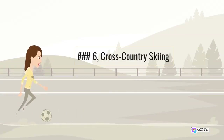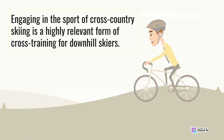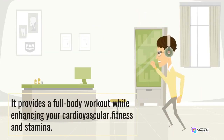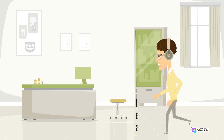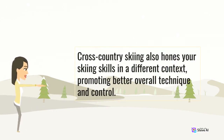Number 6: Cross-Country Skiing. Engaging in the sport of cross-country skiing is a highly relevant form of cross-training for downhill skiers. It provides a full-body workout while enhancing your cardiovascular fitness and stamina. Cross-country skiing also hones your skiing skills in a different context, promoting better overall technique and control.